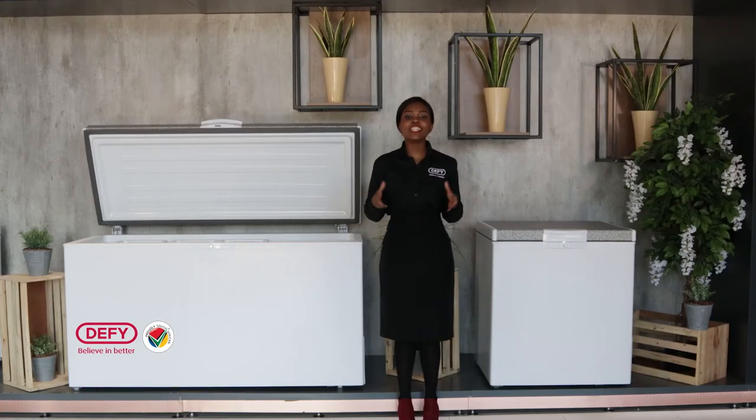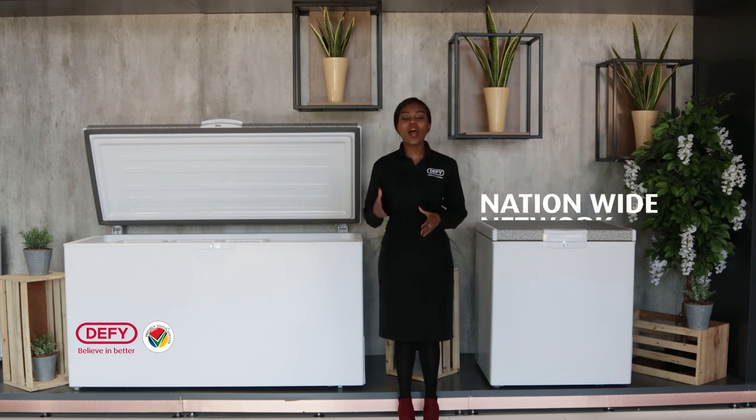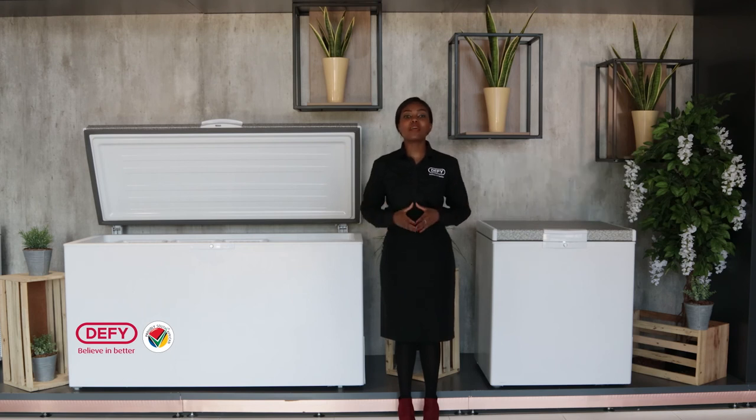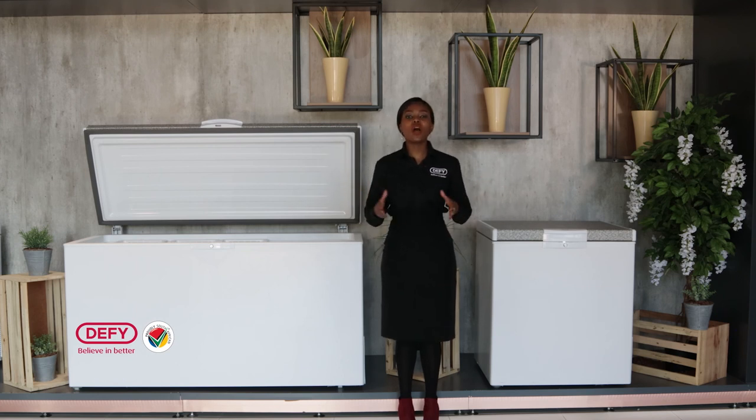Defy is the market leader in chest freezers. This will give your customers the absolute confidence to buy any of our chest freezers, with 115 years of industry experience and the widest and best network in Southern Africa. If you're looking for space, durability, or value, make sure you go home with the DMF470 or any one of our chest freezers. Because why? Defy — believe in better.